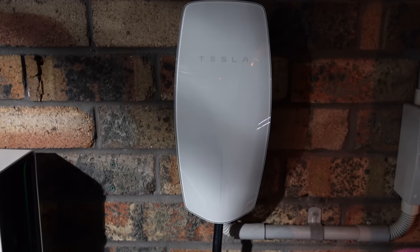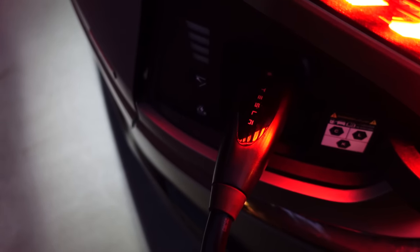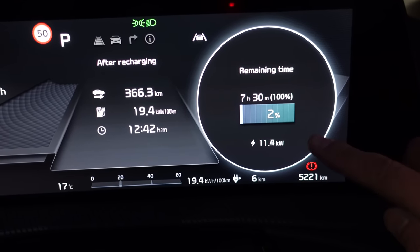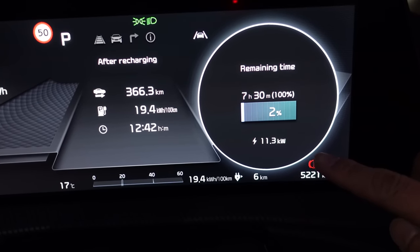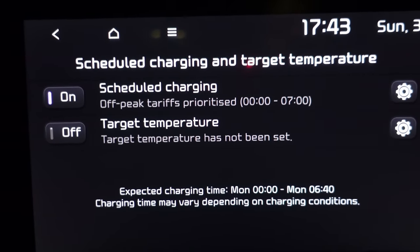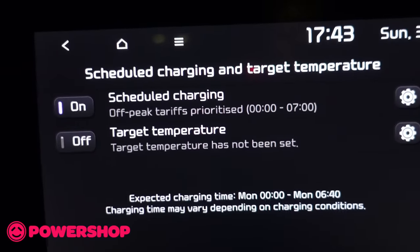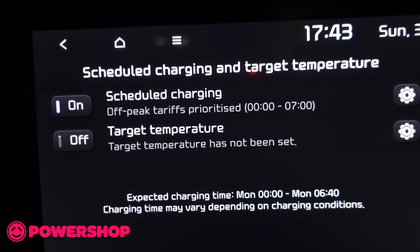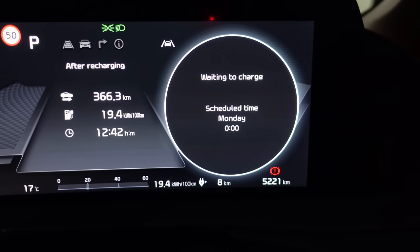The Kia EV6 GT charges from a Tesla Gen 3 wall connector — it's plugged in and charging. At 2% state of charge it's taking 7.5 hours to reach 100%, getting 11 kW which is the maximum advertised — full three-phase from my home wall connector. I've scheduled it to start charging at midnight to take advantage of cheap EV tariffs from Powershop.